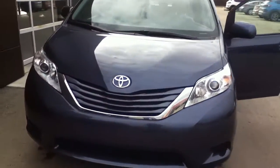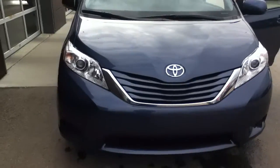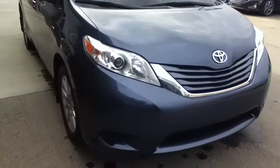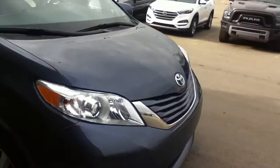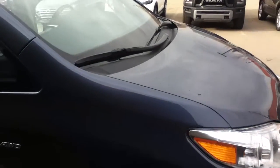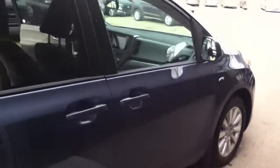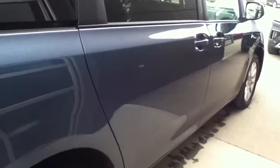Good morning, thank you for inquiring with us at River City Hyundai on this beautiful 2017 Toyota Sienna in blue. As you can see, this is a beautiful color. One of the first features I'm going to show you is that this van is an all-wheel drive van, which is pretty amazing. It's a seven-passenger van.